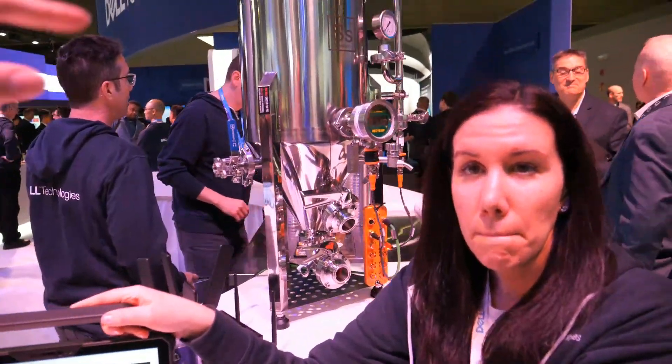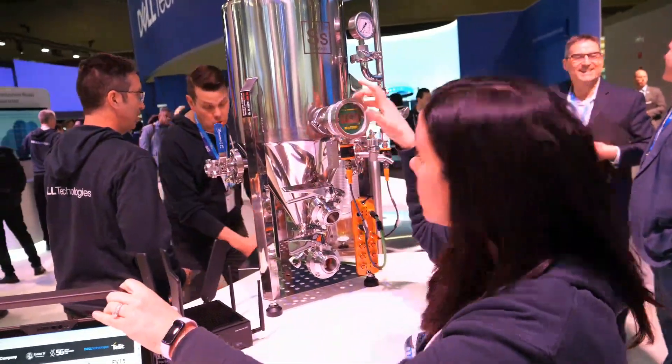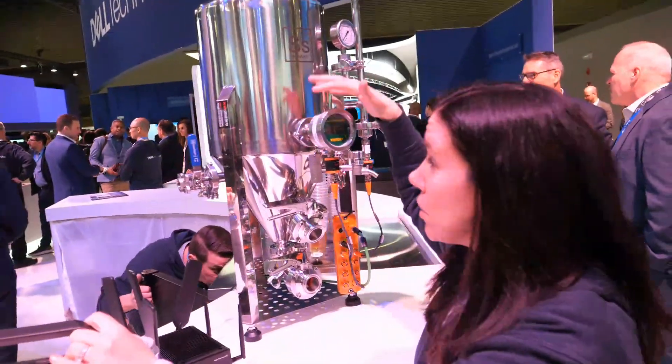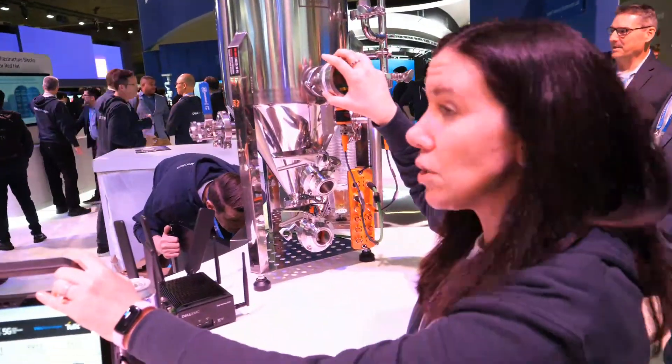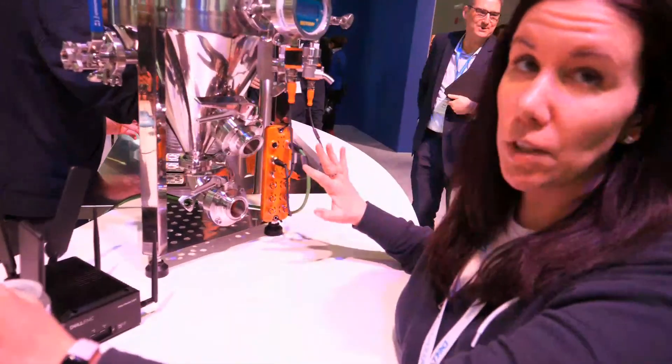How do you put all the sensors in the machine? Do you have to modify it? No. This is the exact replica of how the machine works. We added these sensors onto the piece where we can put digital sensors, connected it via this panel and into the edge gateway up into the Telco cloud. This is exactly what it looks like in the brewery.